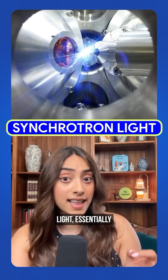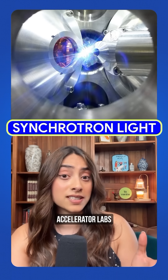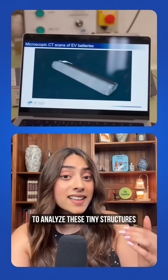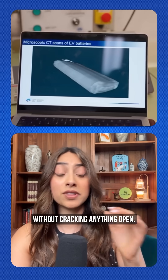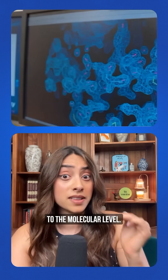And this is where the physics comes in. Mitchell used synchrotron light — essentially an ultra-high-intensity X-ray from particle accelerator labs — to analyze these tiny structures without cracking anything open. It's kind of like a CT scan that goes down to the molecular level.